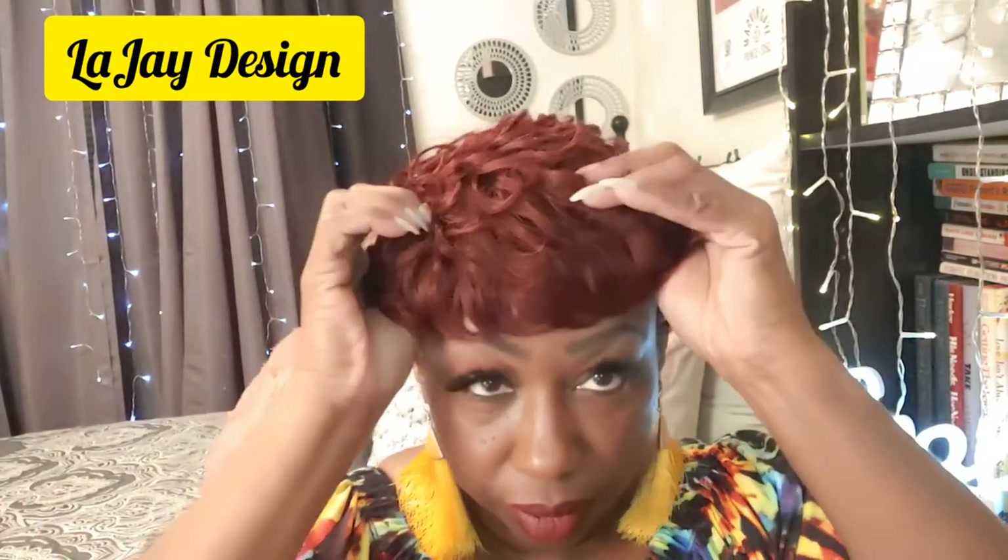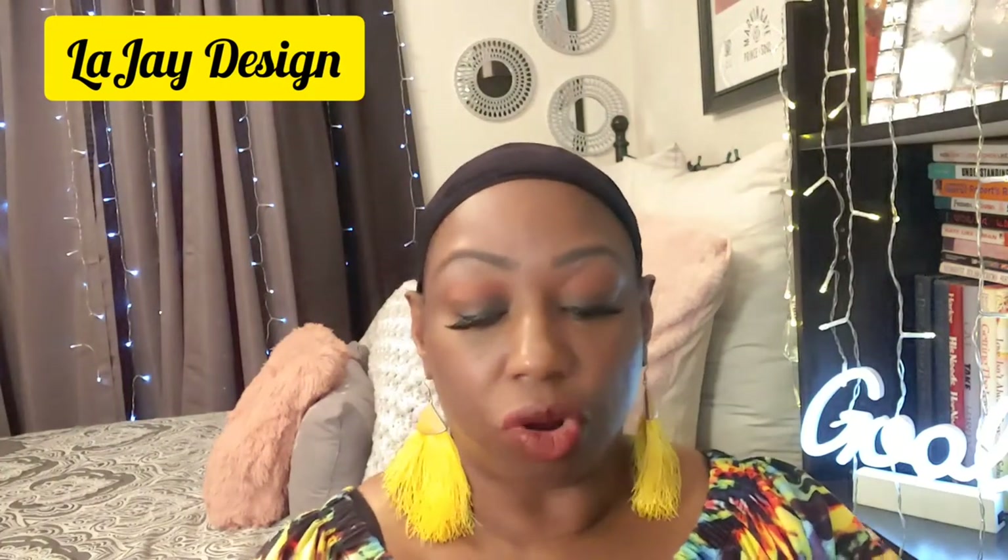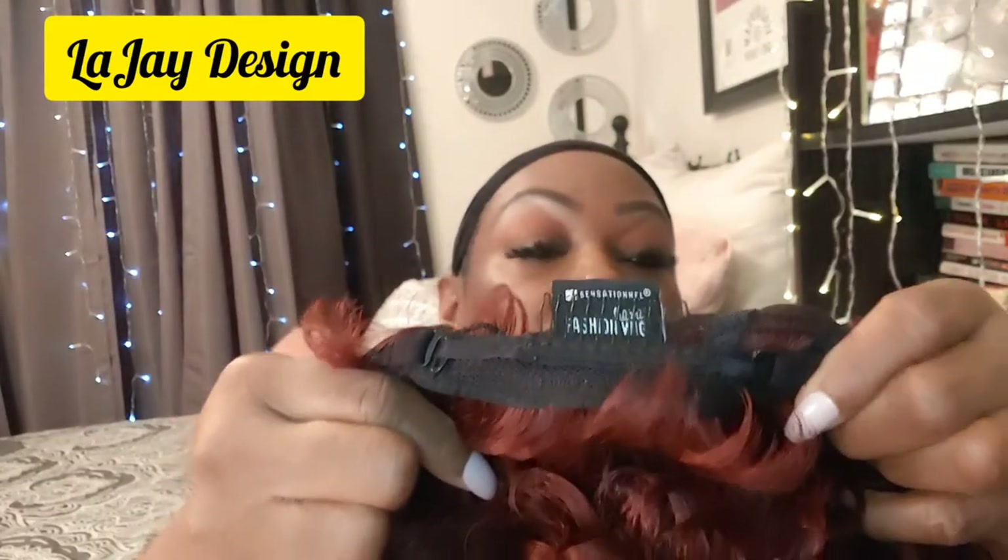I'm going to take this wig off so you all can see how she's constructed. I probably have it a little too tight — it's feeling kind of snug and giving me a headache. Starting with the back, it does have combs — there's one comb in the back. There are two tabs on the side, and you can see how far the tabs are apart — that's what tightens it. That's as far as I have it tightened, and that feels really tight to the point of giving me a headache, and I'd only had it on for about three minutes.